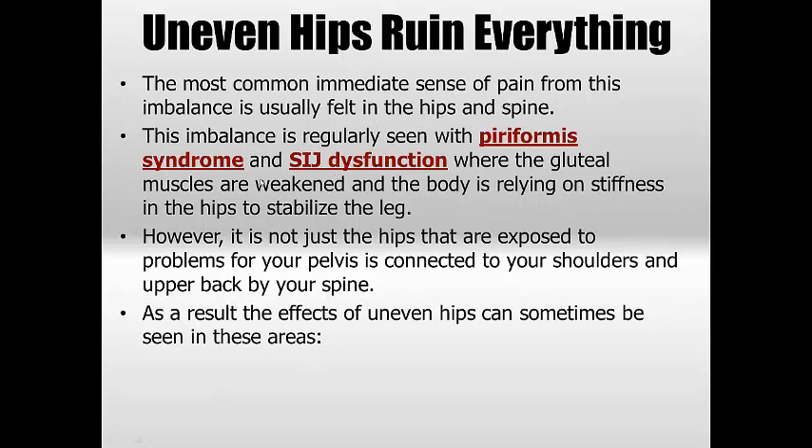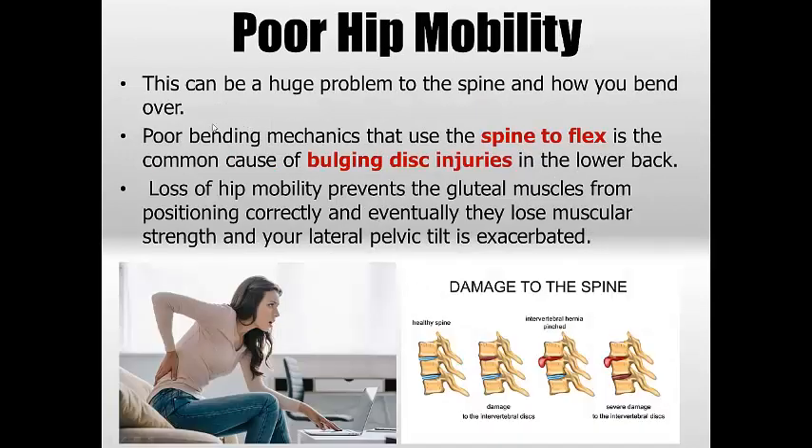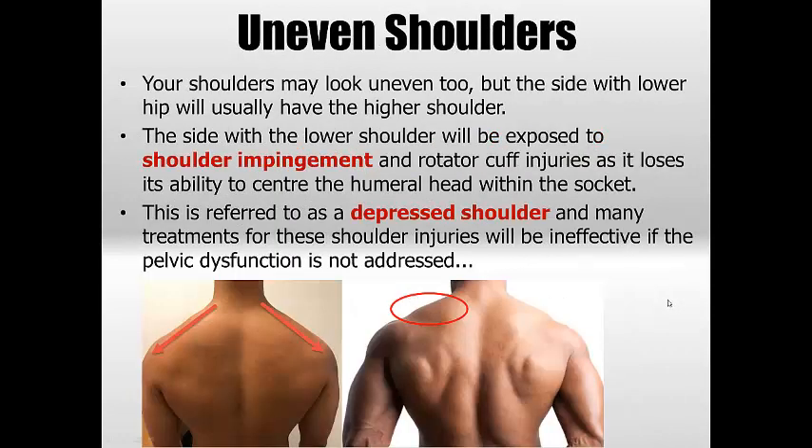The most common immediate pain is usually felt in the hips and spine — we see sacroiliac joint problems, piriformis syndrome, and all types of hip issues. Stiffness will definitely impact as the body tries to correct the hip dysfunction, leading to bulging discs. Poor hip mobility means the hips stop being mobile, forcing the lumbar spine to flex to compensate. Lost gluteal strength is also a huge factor, and the more strength lost the greater the pelvic tilt and the worsening of the condition.